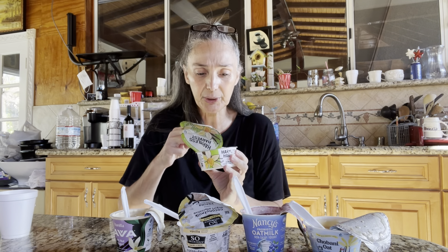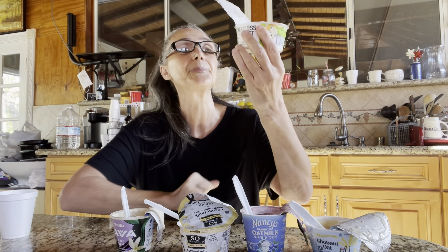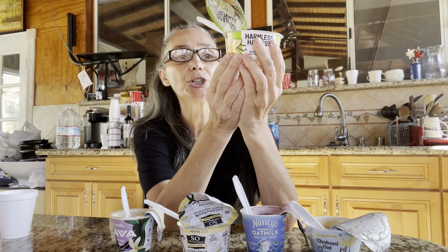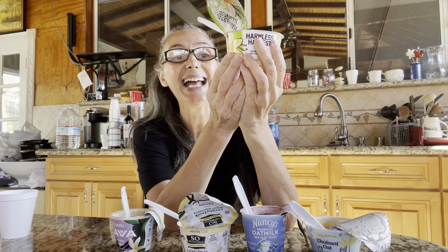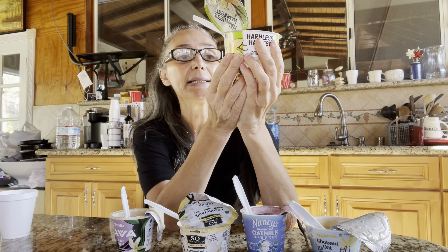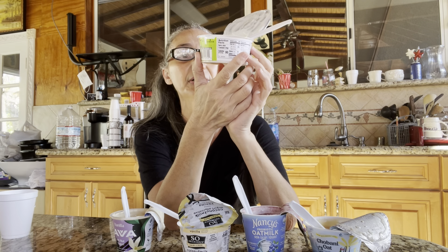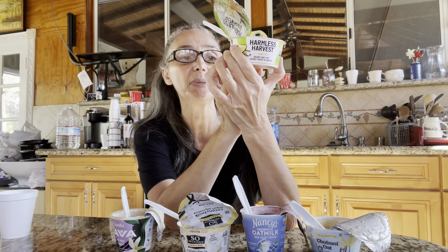Harmless Harvest is delicious and it's 90 calories. Let's see what's in it: organic coconut milk, water, organic coconut meat, organic cane sugar, organic tapioca starch, organic vanilla extract, organic vanilla seeds, live and active cultures. It has 16 grams of carbs. Total sugar is 8 grams — includes 7 added sugar. It doesn't have vitamin D or calcium, which is a bummer. And it doesn't have protein.